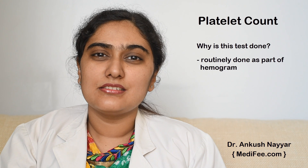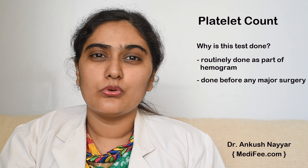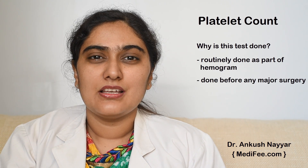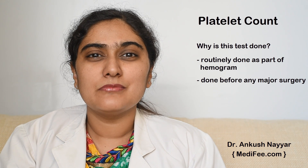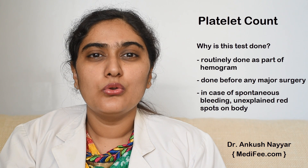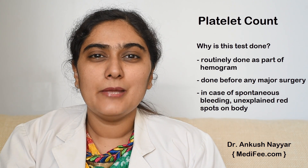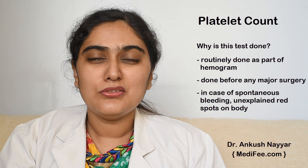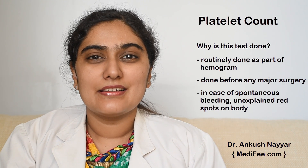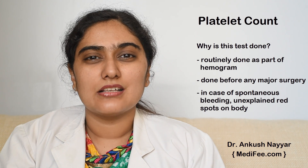Why is this test done? This test is routinely done as a part of hemogram. Also, this test is done before any major surgeries. If the patient has any symptoms of spontaneous bleeding like bleeding from the nose, ears, etc., then this test may be asked for. Also, if the patient has unexplained red spots on the body, even then this test may be asked for.